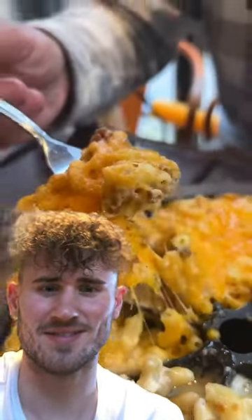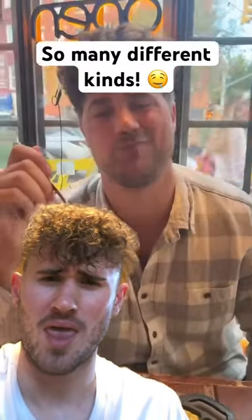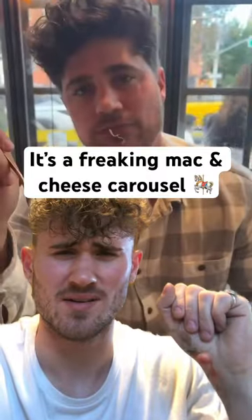Next up, their cheeseburger mac with ground beef, American, and cheddar cheese. Then their Alpine mac with Gruyere cheese and thick bacon — that's my favorite one.